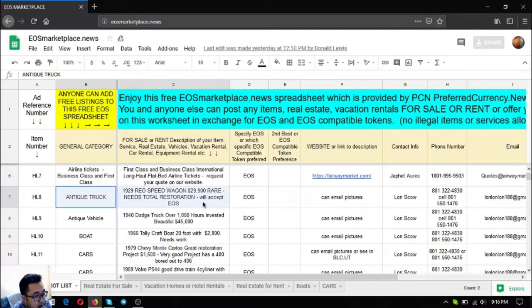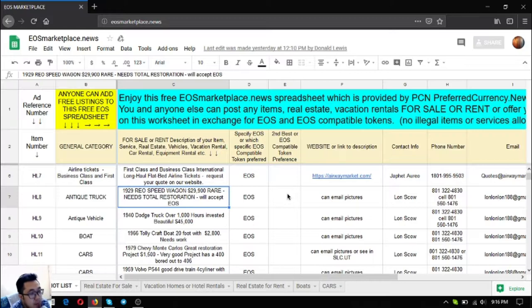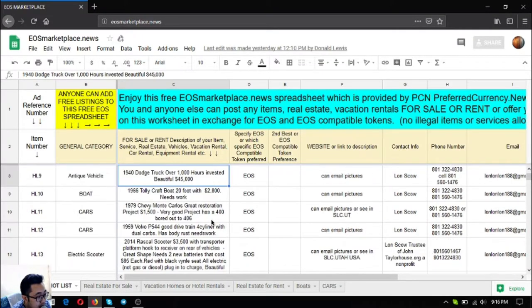The first item is a truck — a 1929 Reo Speed Wagon. It costs $29,900 and it's rare, but it needs total restoration — very nice. The next is an antique vehicle, a 1940 Dodge truck with over 1,000 hours invested in it. It's very beautiful and costs $45,000 US dollars.